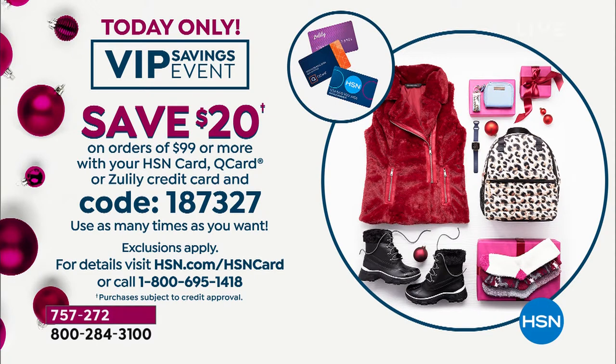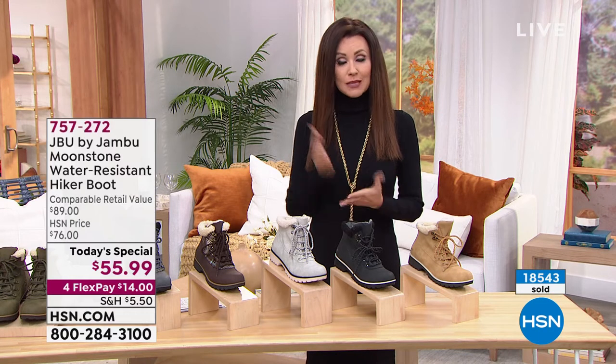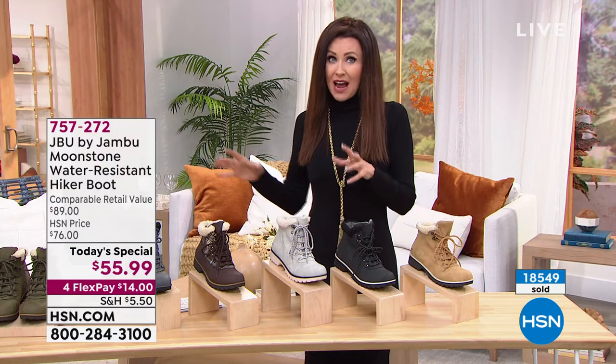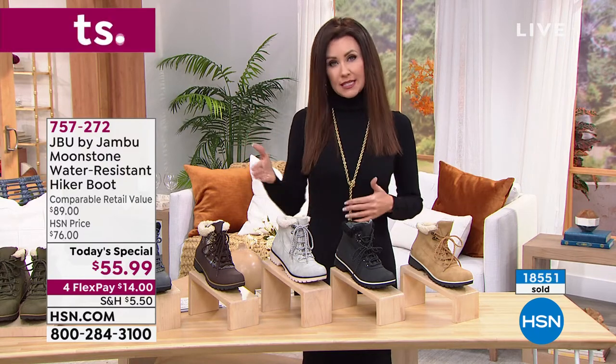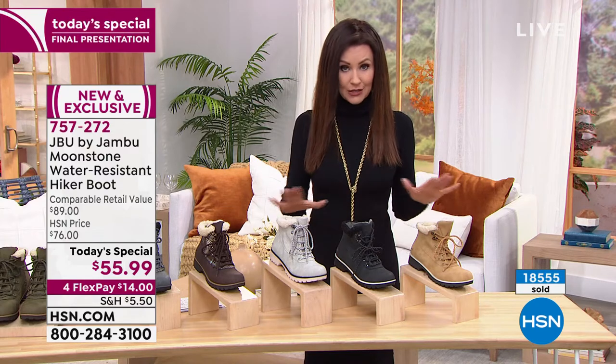We've got fully waterproof boots and a clearance item on a slide coming up later. You can copy down that coupon code 187-327, or if you call on the phone, they're going to give it to you if you ask for it. We want everyone to be able to take advantage of that VIP savings event — only for about 35 more minutes. We really do cut that off. Once it's a new day on the East coast, we start a brand new today's special.